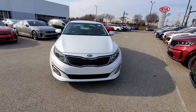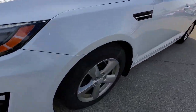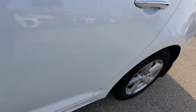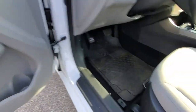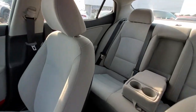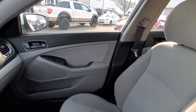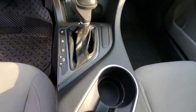Luxurious cruiser meets sporty innovator in this feature-rich Optima. See for yourself when you take it out for a test drive. Our professional staff looks forward to giving you excellent service. See you next time.